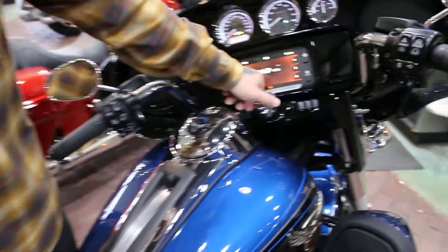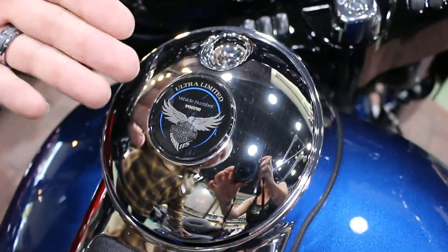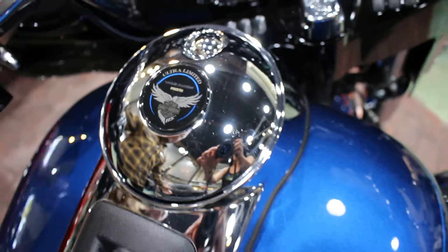This bike is a numbered bike. As you can see, it's number 919 of only 3,700 ever made in the whole United States.